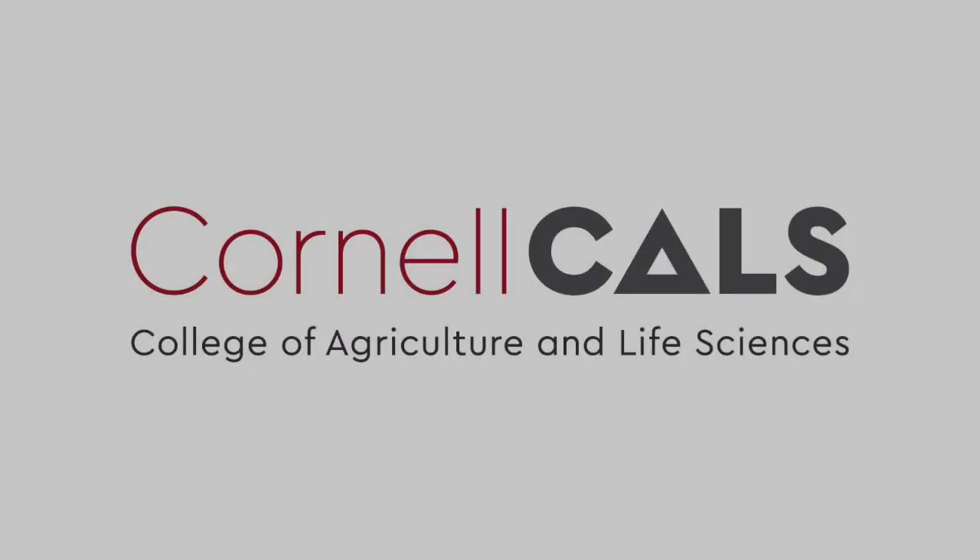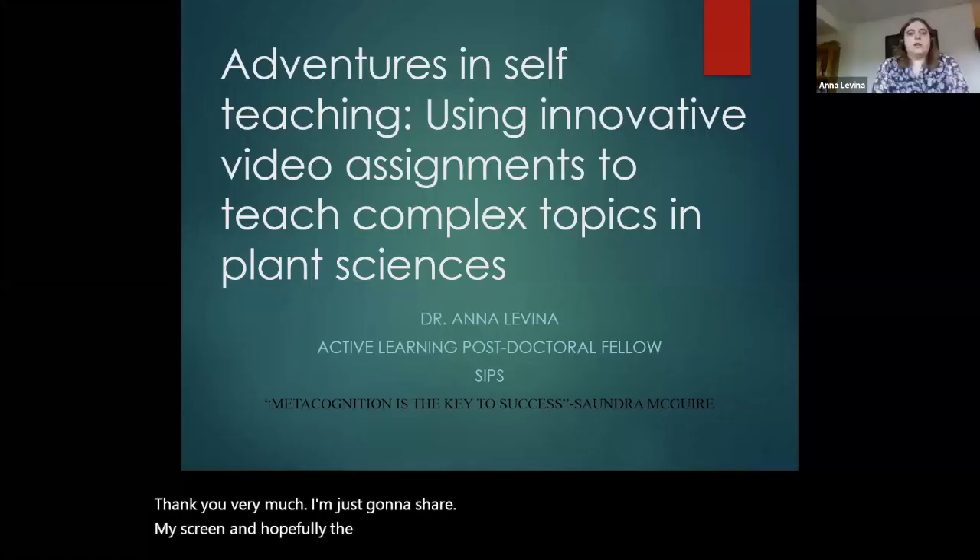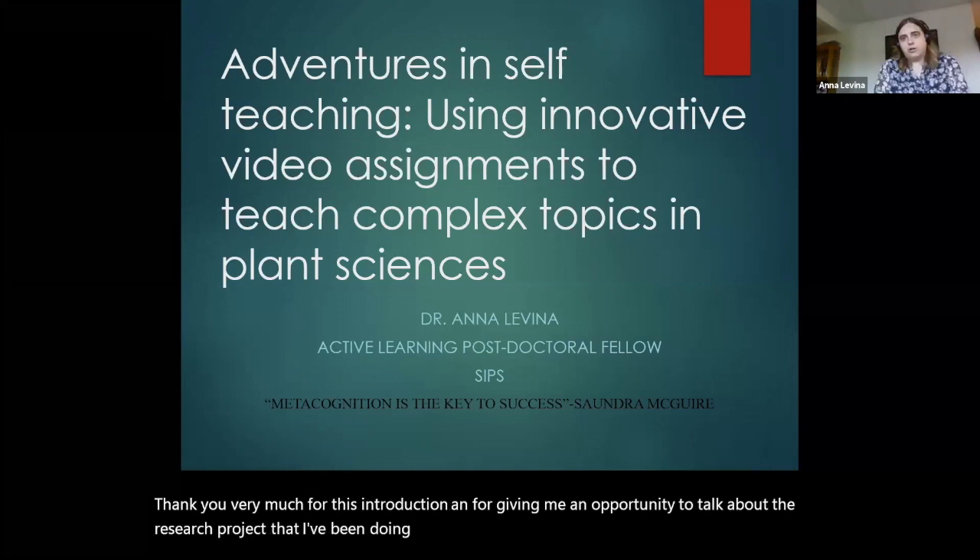This is a production of Cornell University. Thank you very much for this introduction and for giving me an opportunity to talk about the research project that I've been doing for the last year with collaborators in microbiology and CTI.